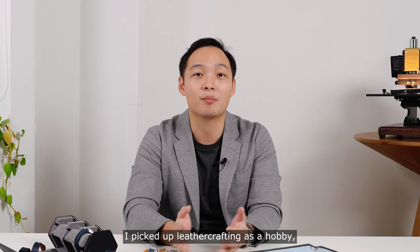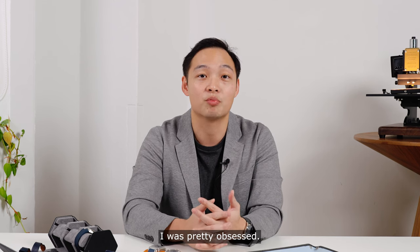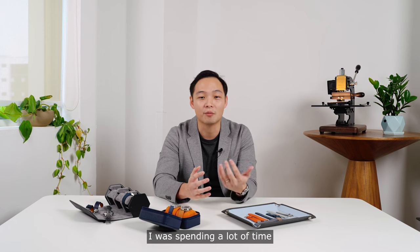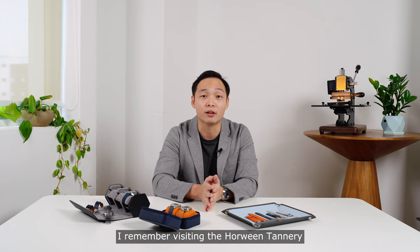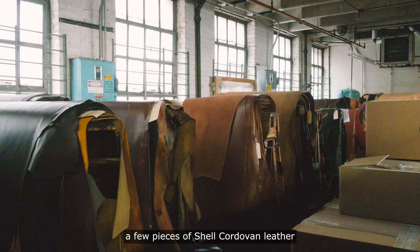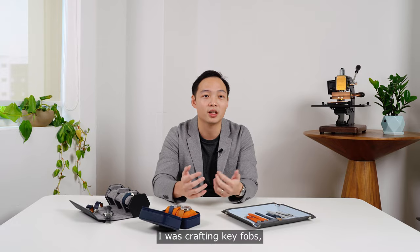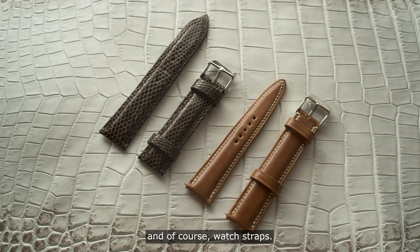Back in 2016, I picked up leather crafting as a hobby and like most hobbies that I got into, I was pretty obsessed. I was buying a lot of tools and leather. I was spending a lot of time on YouTube and Reddit and I learned leather crafting over the course of a few months. I remember visiting the Horween Tannery in Chicago, the smell of leather at that place, and picking up a few pieces of Shell Cordovan leather that they were famous for. I was crafting key fobs, card holders, wallets, bags, and of course, watch straps.